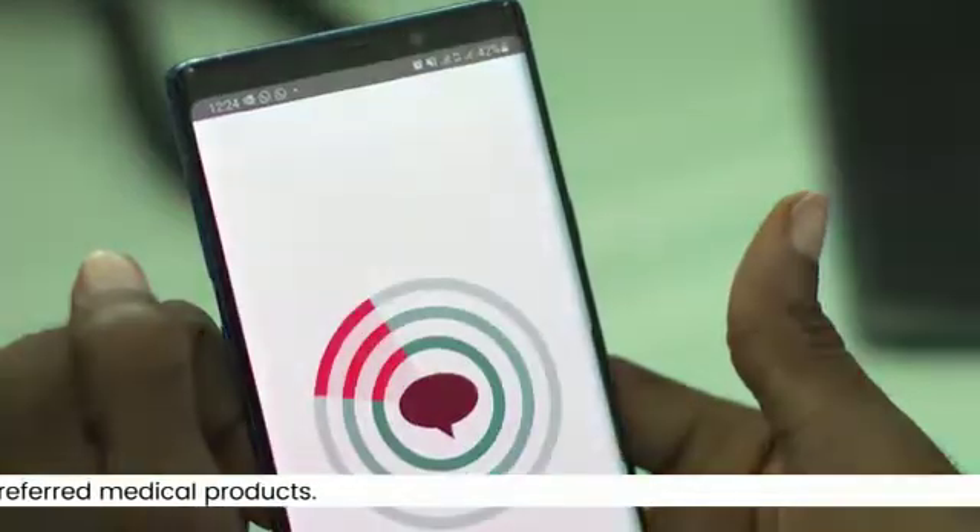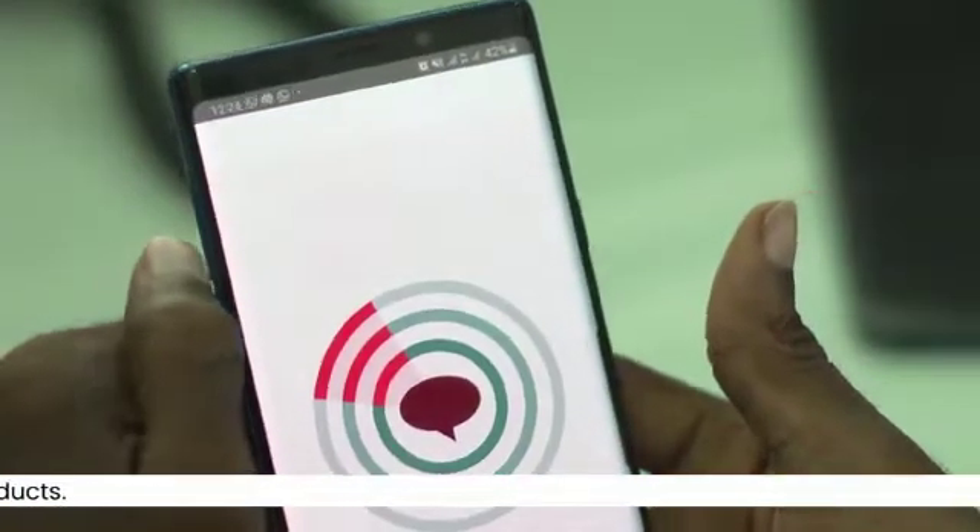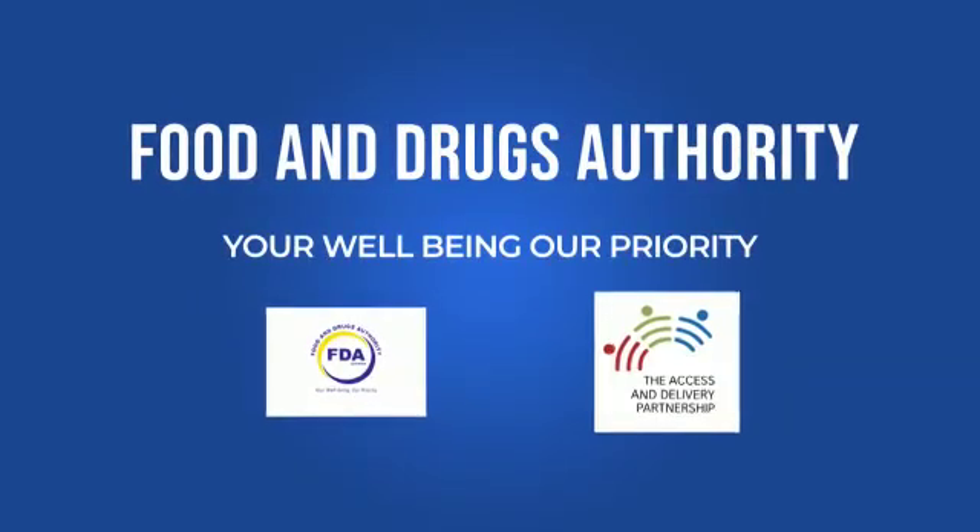Med Safety App — safety of medicines is in your hands. FDA: your wellbeing, our priority.